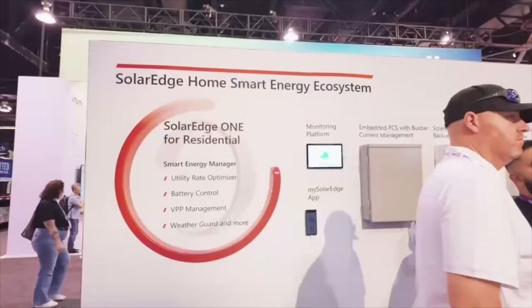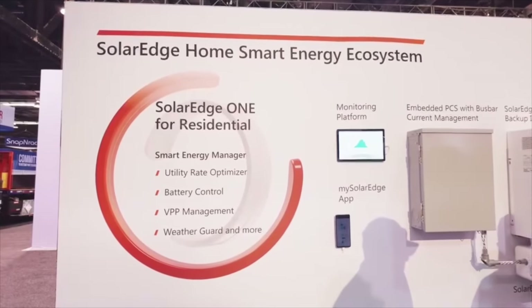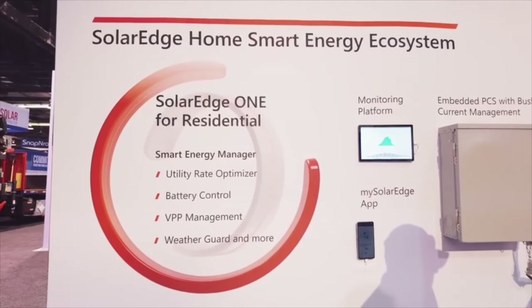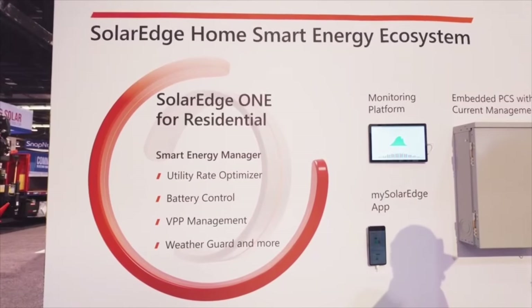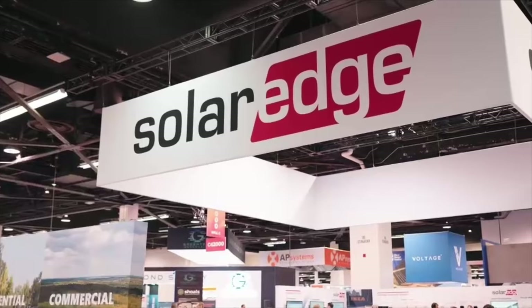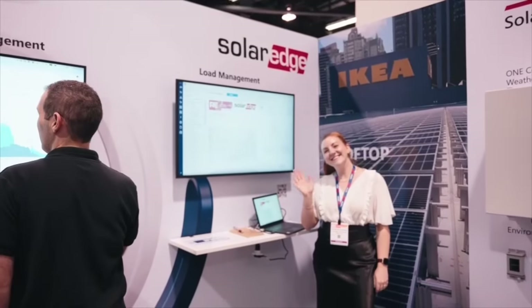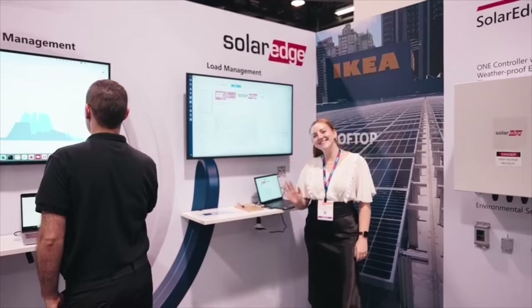The first software innovation is SolarEdge One. It's an AI-powered smart energy manager behind SolarEdge Home, which automates and controls a variety of features for homeowners. This allows homeowners to optimize home energy savings based on their specific utility usage, enables them to participate in grid service programs that are becoming more commonplace, and manage their batteries based on preferences and seasonality.